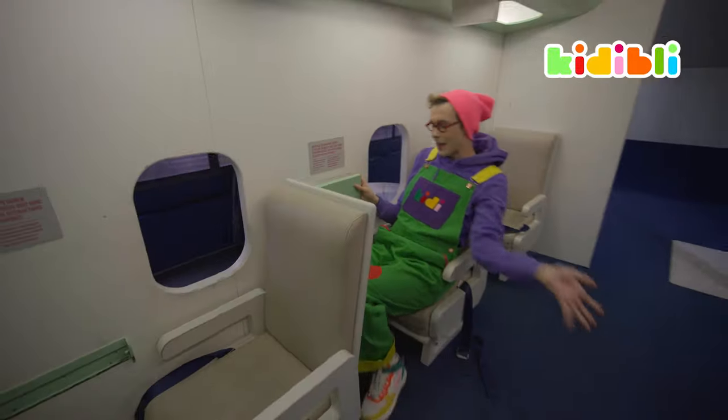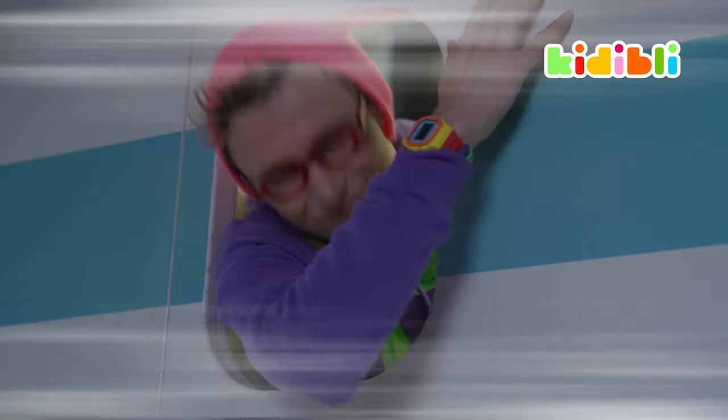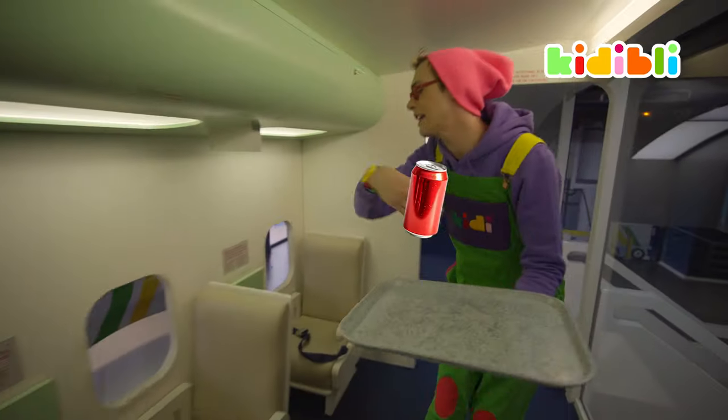How nice it is to be here. I'm just going to pop my little tray out and take a bit of fresh air. Sir, here's your little sody pop.